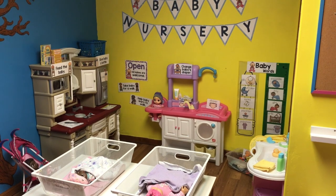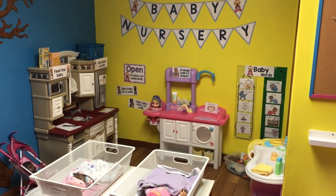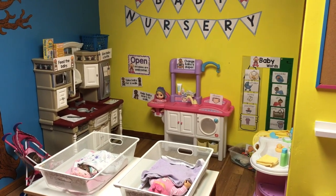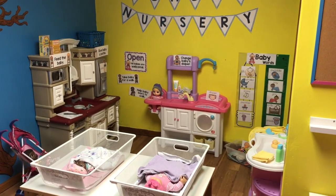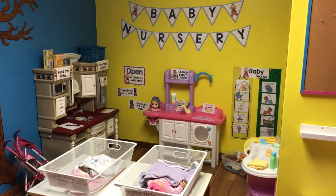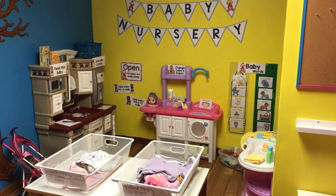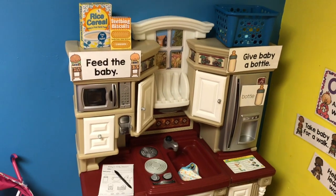I am so excited to share this center with you — I think it turned out super cute! It is a pretty large center, taking up about half of this smaller classroom. Since I'm going to have a smaller group next year, I don't need a lot of centers, so I can make some larger play areas. This is the first one I have completed, and it is called Baby Nursery.